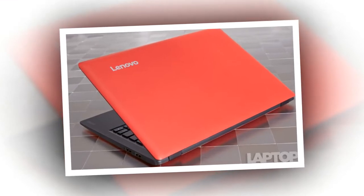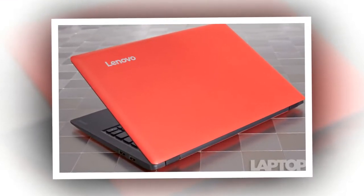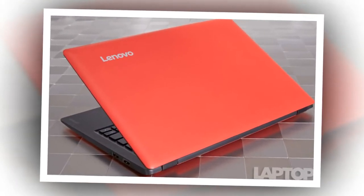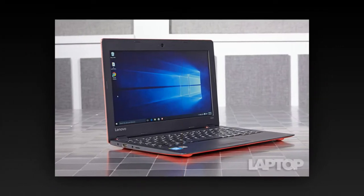Performance was equally smooth when the 100S was playing an offline clip in Windows Media Player. The IdeaPad 100S scored a solid 2,195 on Geekbench 3, a synthetic benchmark that measures overall performance.